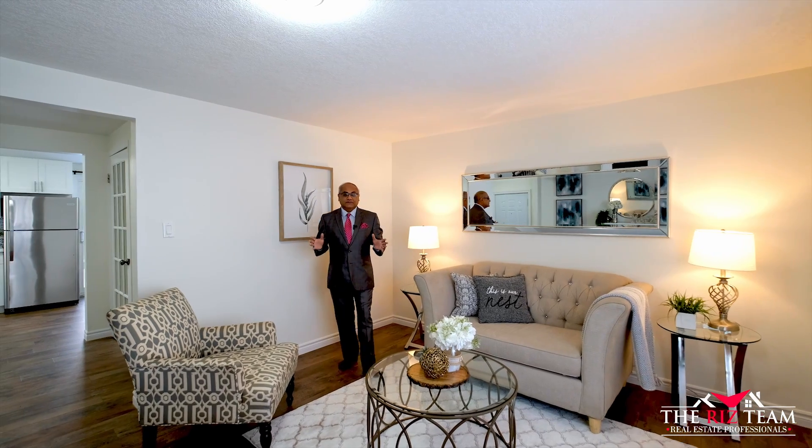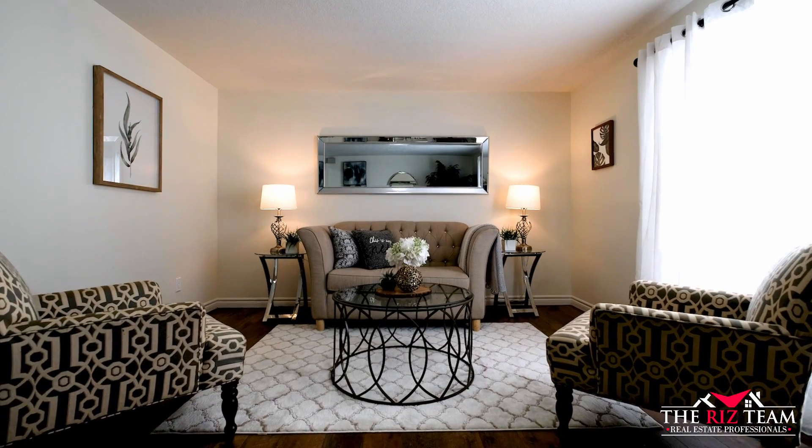This spacious living room offers brand new laminate floors and a large front window with views.